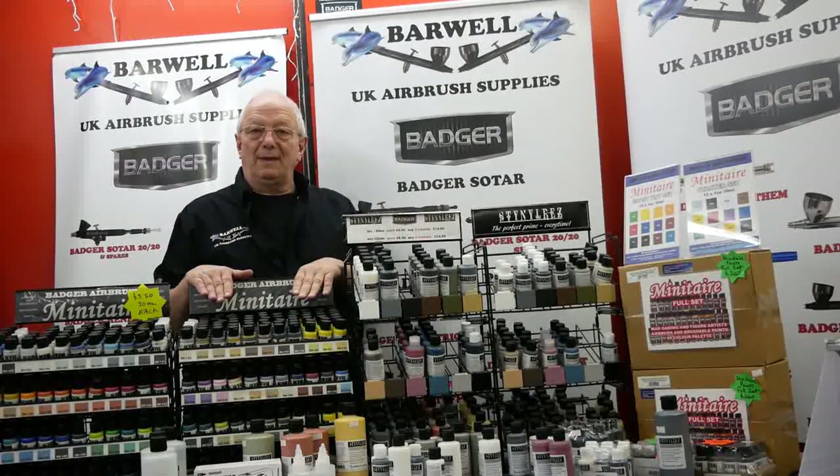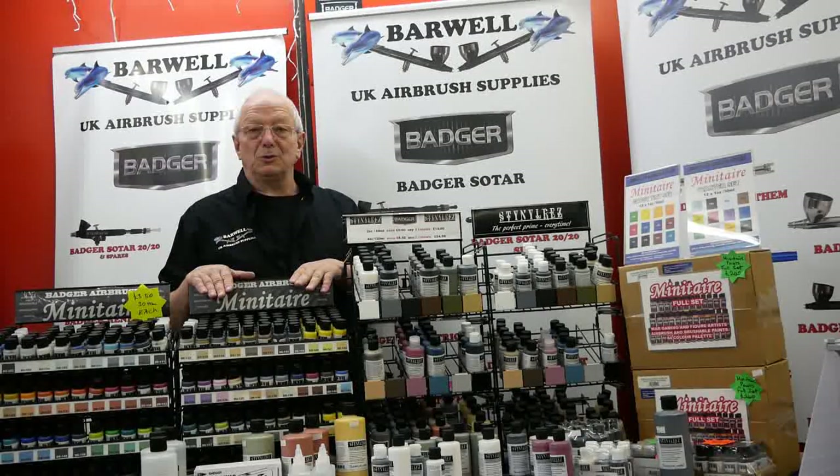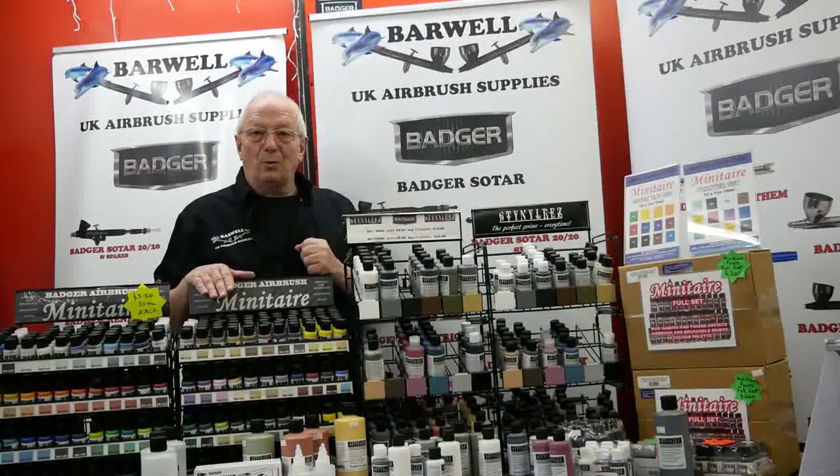We'll also be restocking the miniature air rack, and I'll now take you on a quick look around the workshop at what we're doing today.